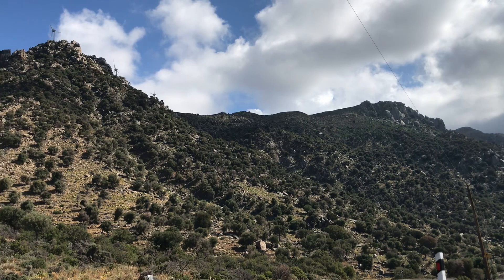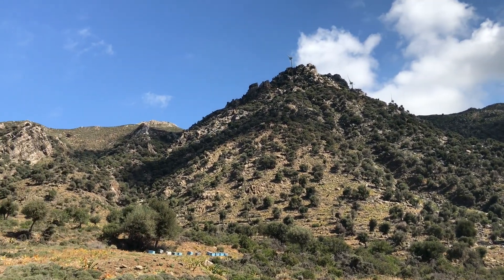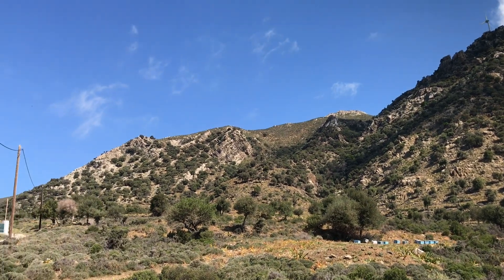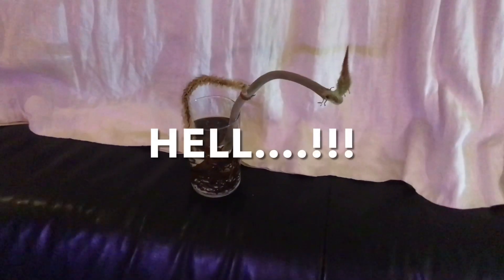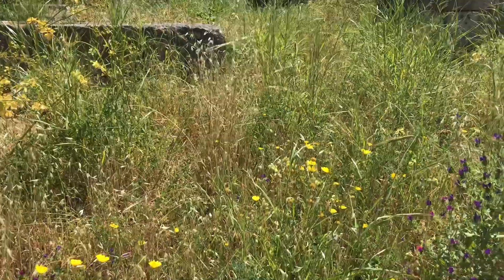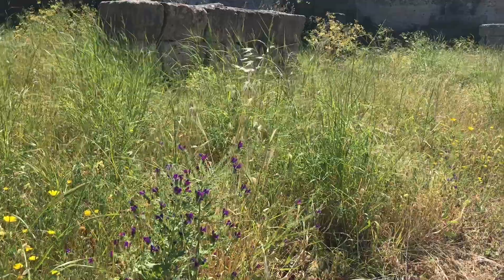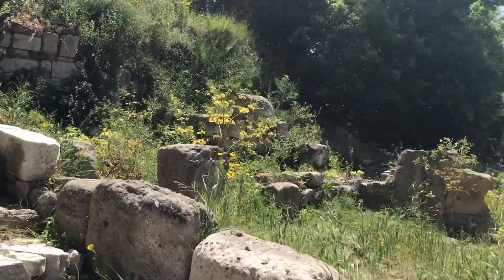I was really mesmerized by the way that mother nature slowly but surely was reclaiming its rights on these ancient ruins. Kos turned out to be a very windy island, so I apologize for the noise that you will sometimes hear because of the wind.